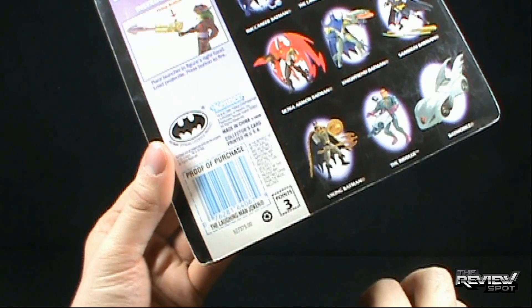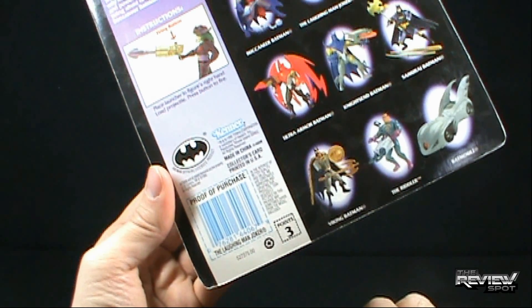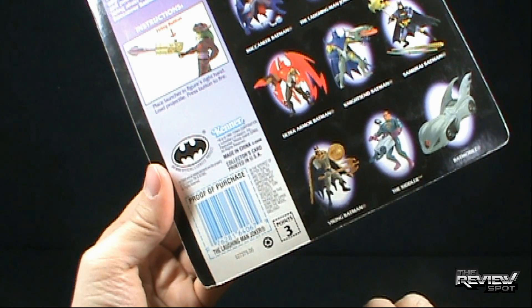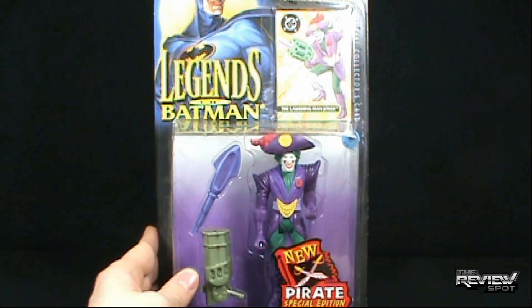Also, there's a Proof of Purchase that you can cut out. I don't think there was really a mail-away that Kenner ever offered for Batman, but — 1995. So what we're going to do, I'm going to get this opened up and we're going to get a better look at the Laughing Man Joker.